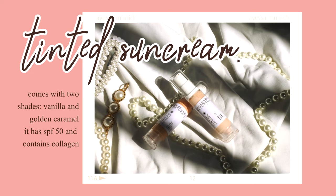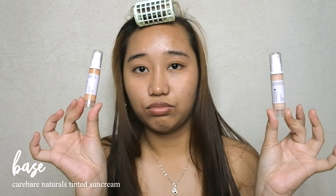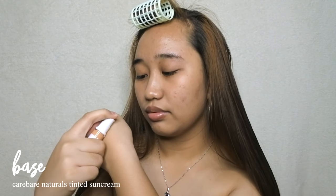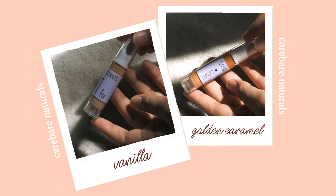Next is sun protection with Care Bear Naturals Tinted Sun Cream — this has SPF 50 and comes in two shades: vanilla and golden caramel. I love the idea of a handy, travel-friendly base and skincare product, and the convenient usage: it only takes one pump and you're good to go.